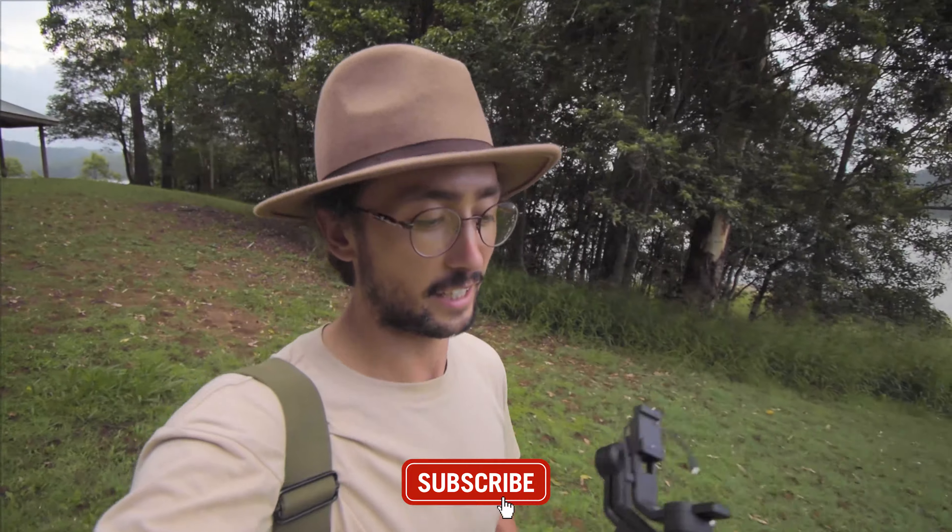We're going to leave Baroon Pocket Dam now. We tried to hang around for a sunset but unfortunately some storm clouds started coming over and blocked the sun. So that is going to be it for today's vlog! If you are enjoying it, make sure you subscribe because we are going to be doing a massive road trip — the big lap all the way around Australia — starting in August this year, and we can't wait to show you all that. Hit subscribe, like and comment on this video for more, and we'll see you next week. Bye!